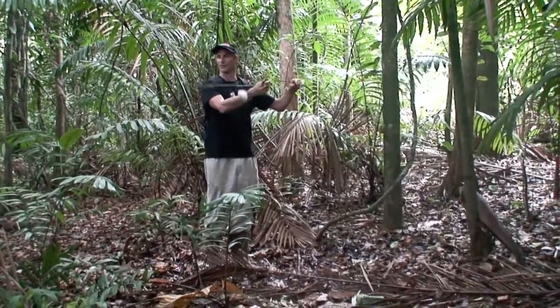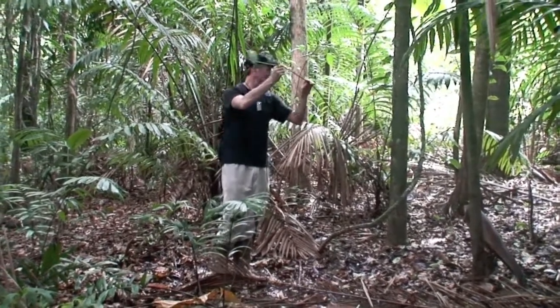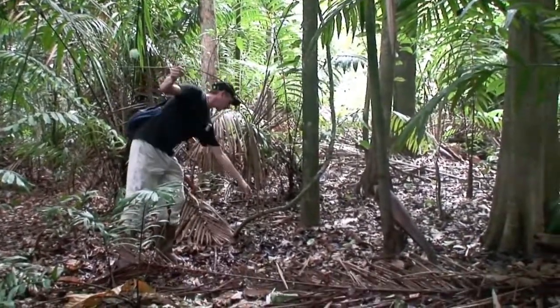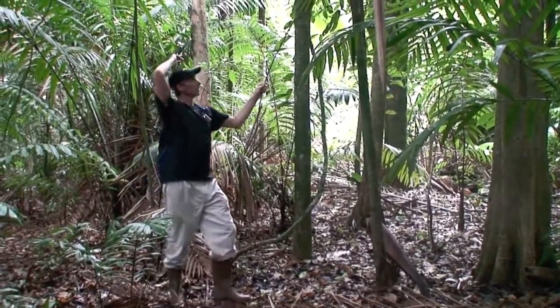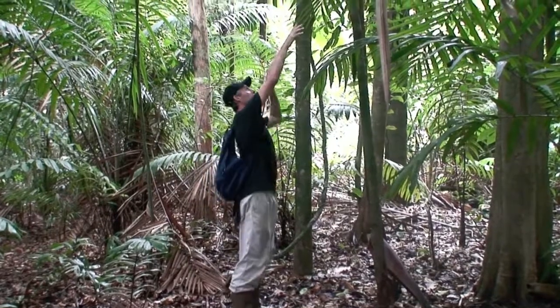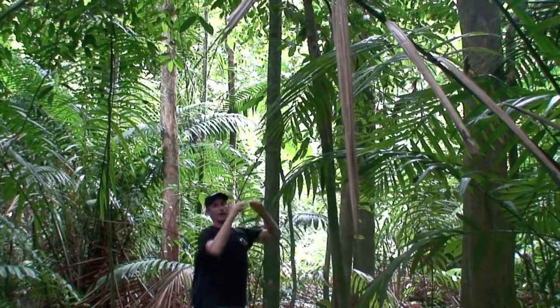You can see this one is lost — it's looking for something and it's not going to find anything. But its brother or sister over here — they're both coming out of this stem going up into the canopy — has found a tree, and you can see it's wrapped around the tree and is starting to climb.